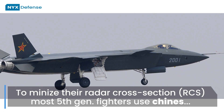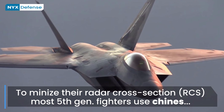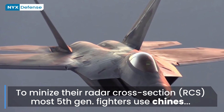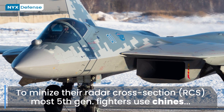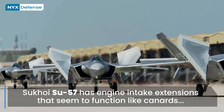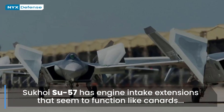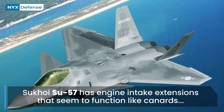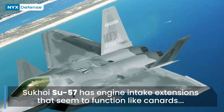In order to minimize their radar cross-section, most fifth-generation fighters use chines instead of standard leading-edge extensions and lack canards, though the Sukhoi T-50 has engine intake extensions that function somewhat like canards. The Chengdu J-20 designers have chosen the agility enhancements of canards despite their poor stealth characteristics. They all have twin-canted vertical tails, similar to a V-tail, also to minimize side RCS.